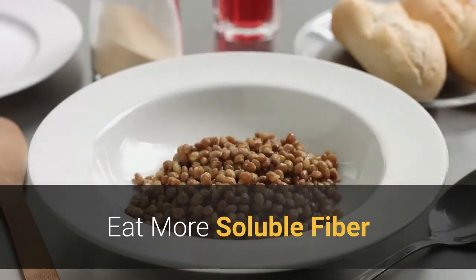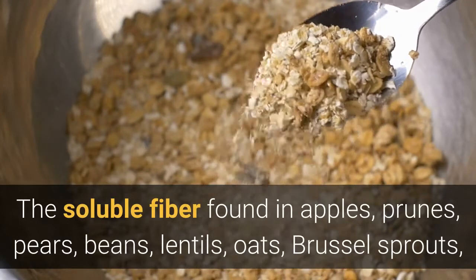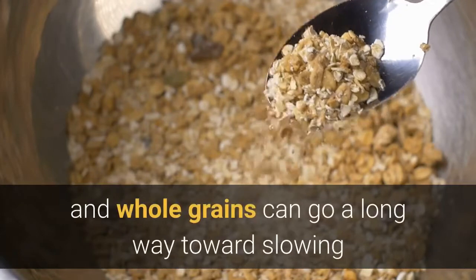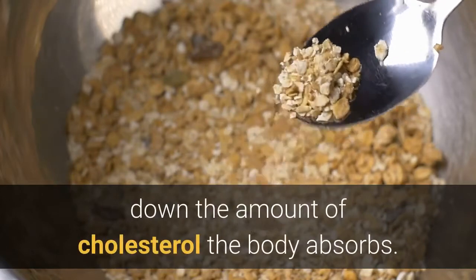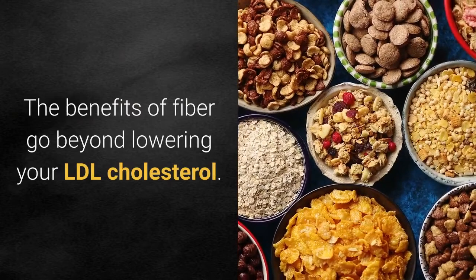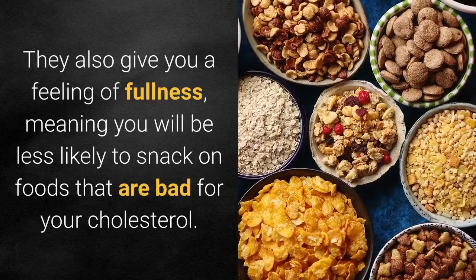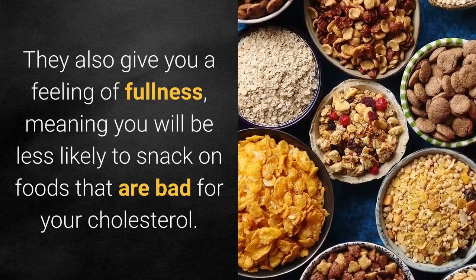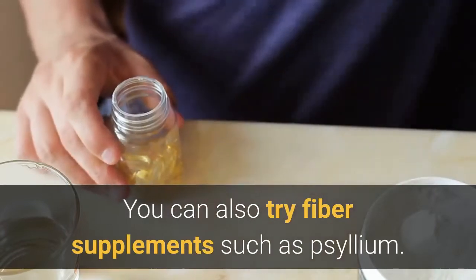Eat more soluble fiber. The soluble fiber found in apples, prunes, pears, beans, lentils, oats, Brussels sprouts, and whole grains can go a long way towards slowing down the amount of cholesterol the body absorbs. The benefits of fiber go beyond lowering your LDL cholesterol. They also give you a feeling of fullness, meaning you will be less likely to snack on foods that are bad for your cholesterol. You can also try fiber supplements such as psyllium.